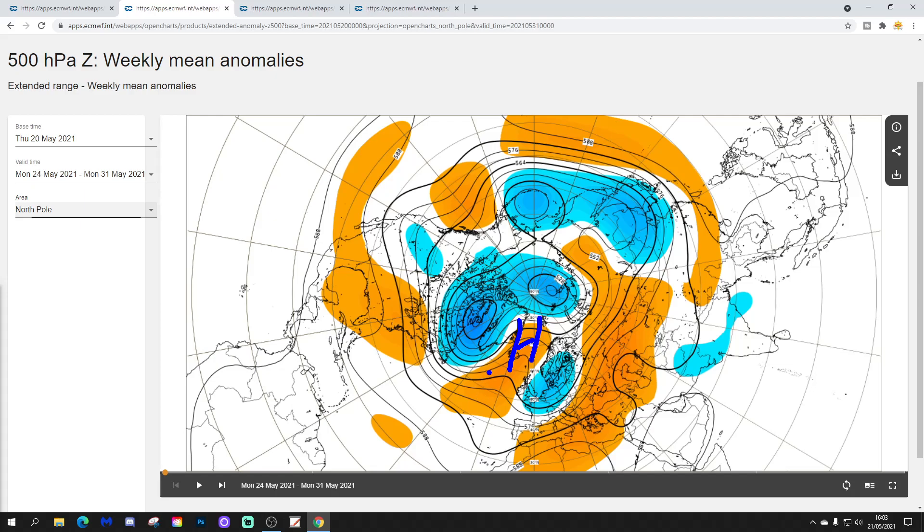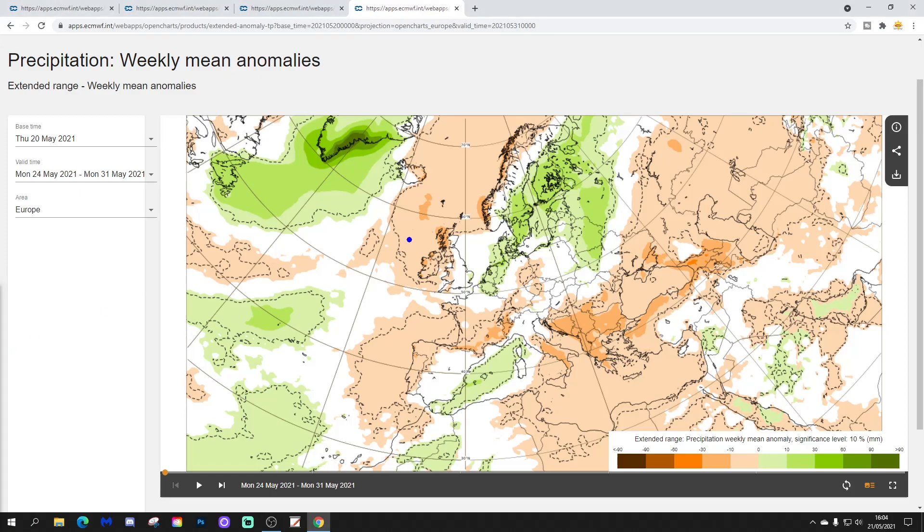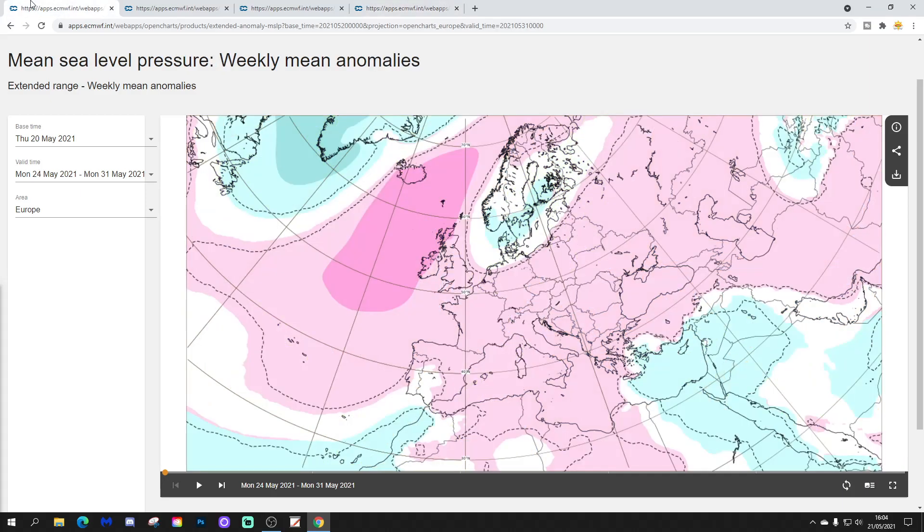We've still got above average heights, which extrapolates to high pressure, kind of to our west and northwest, with a trough of below average heights — low pressure — sinking in from northern Europe into western Europe. So that could actually imply that it's still quite unsettled across northern and western parts of Europe. The temperature anomaly is still cool, which you'd expect because the winds are still going to be coming in from the north. So below average temperatures for this final week of May — going to be another very chilly week, with temperatures going down to about three degrees or maybe more below average. Things are starting to turn drier, though, with northern and western areas actually drier than average.